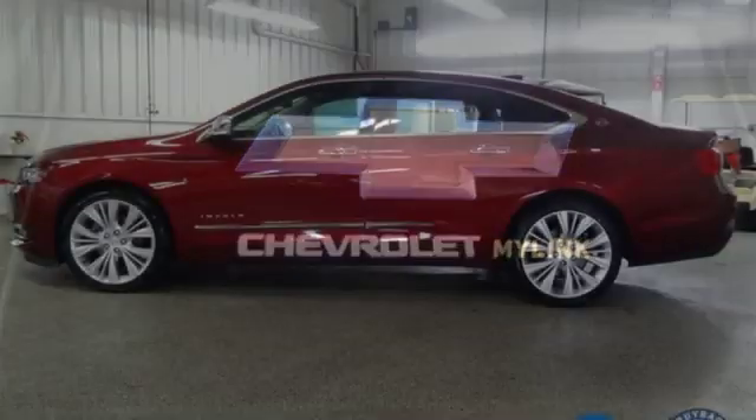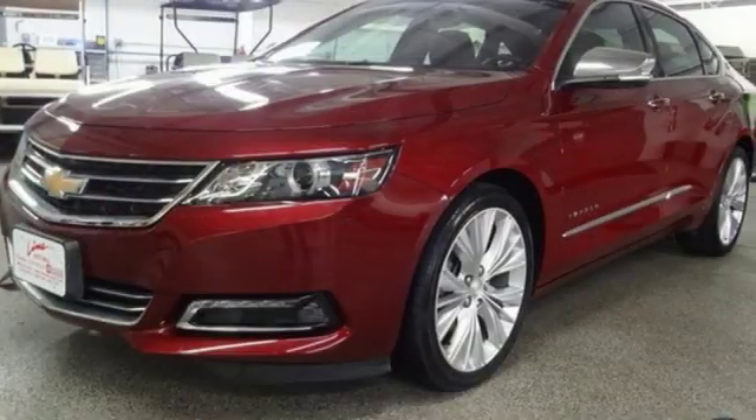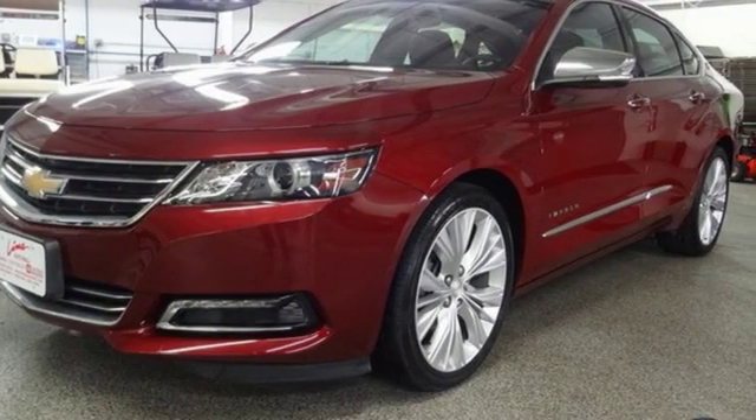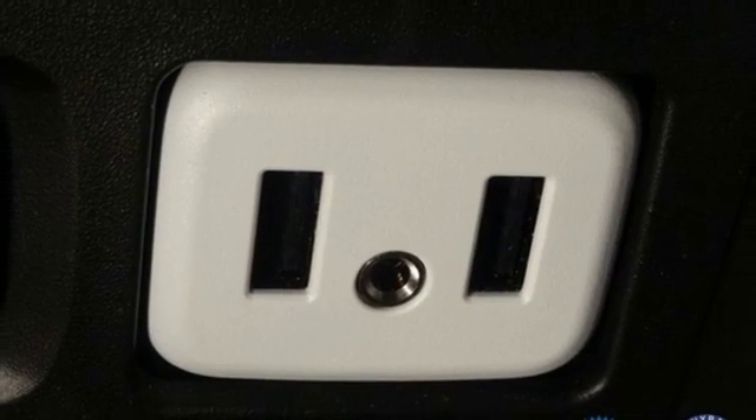Streaming audio, power heated mirrors, front heated and ventilated leather bucket seats, rear parking sensors, doors and push button start proximity key, dual zone climate control.